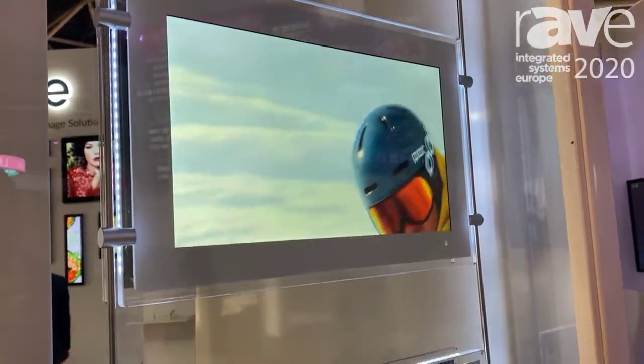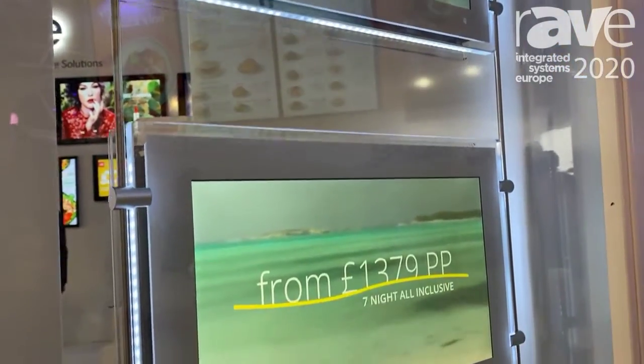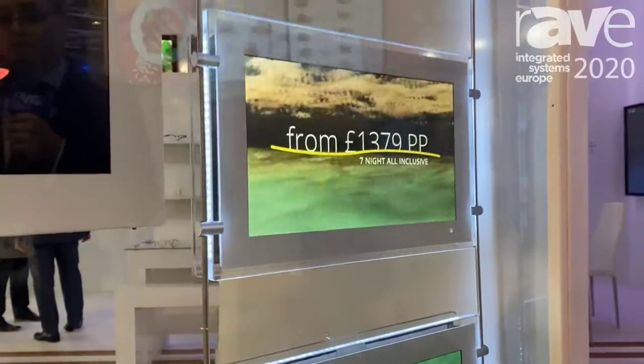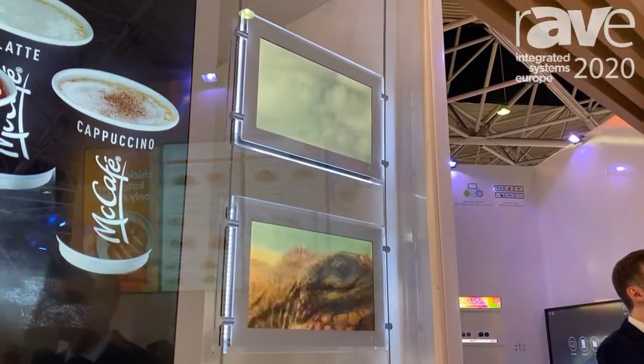We launched these just a few months ago earlier in the year and they've had an amazing success. A lot of interest from estate agent windows and so forth. They've got an integrated Android media player and they run on our software or they can be run on third-party software.